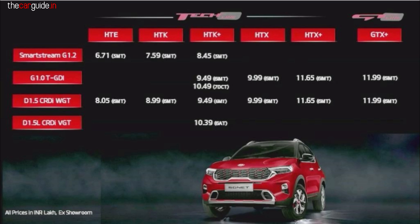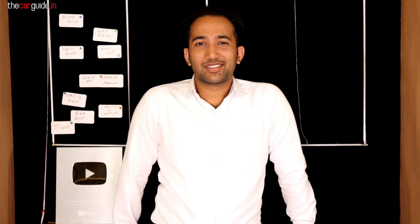The 7DCT GTX Plus automatic would be around 12.99 lakhs. The diesel automatic GTX Plus will also be at that price whenever it launches — I think within 20 days. If you have a lot of waiting, that could be a problem. So that was everything about the Kia Sonet pricing. The price of the base models is a little more than expected, and the top variant price is also a little higher, but you do get a lot of features.